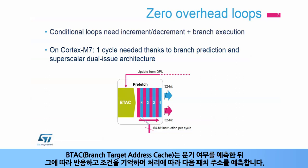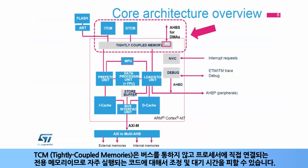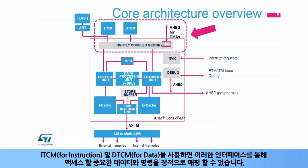Branch Target Address Cache, or BTAC, predicts whether the branch can be taken or not and reacts accordingly. It remembers the conditions and based on the processing, it predicts the next address to fetch. Tightly coupled memories, or TCMs, are dedicated memories directly connected to the processor, but not through a bus, so avoiding arbitration and latencies for frequently executed code.